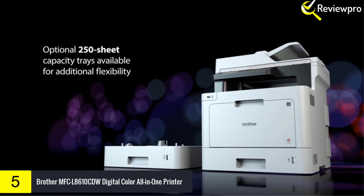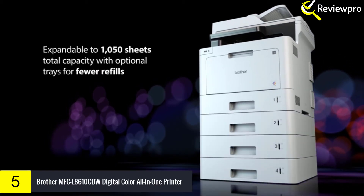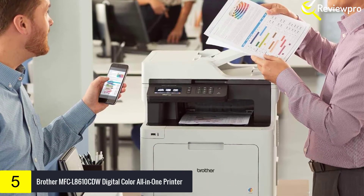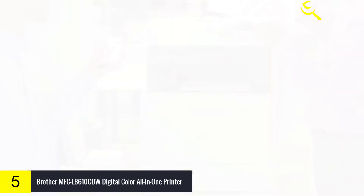The built-in scanning feature allows users to scan to popular destinations including email, SharePoint, and business cloud services. Connecting to the Brother MFC-L8610CDW is simple and convenient. Built-in wireless and gigabit Ethernet network interfaces allow users to share the all-in-one.